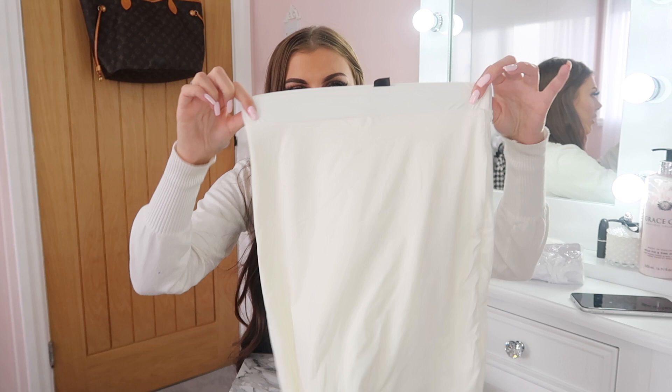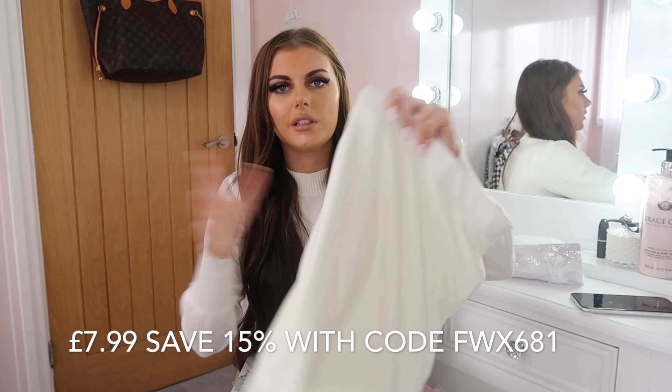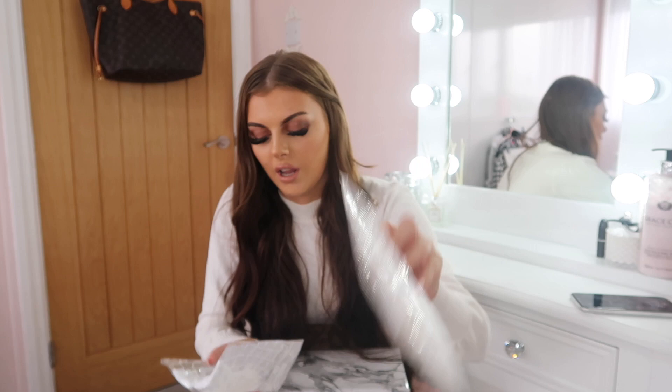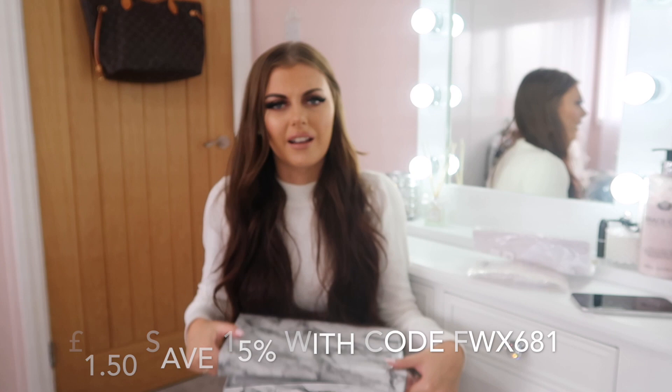I also got this white stretchy mini skirt to go with it. It's actually really thick, good quality fabric — doesn't feel thin at all. I got this in an extra small, which is pretty much the size I bought for everything. I also bought two pairs of tights because I wasn't sure which ones to go for — one pair is lacy fishnet and the other is plain fishnet. They always seem to get holes anyway, so having two is handy.